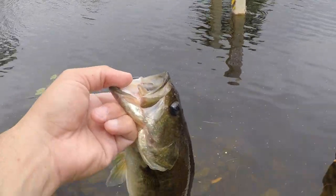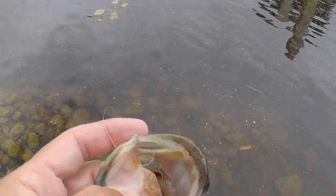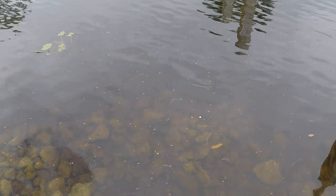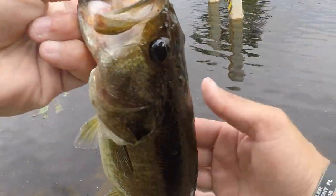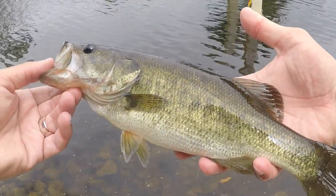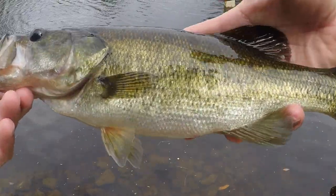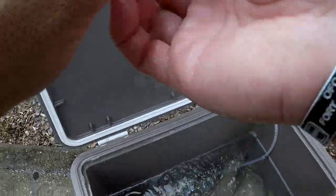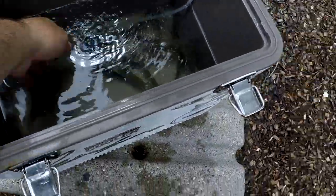Seems like he swallowed it when he went to get it, so I'm just going to cut the line as deep as I can. I don't want to harm him — there you go, the hook will rust out eventually. Look how fatty he is. See if there's more in that little spot.